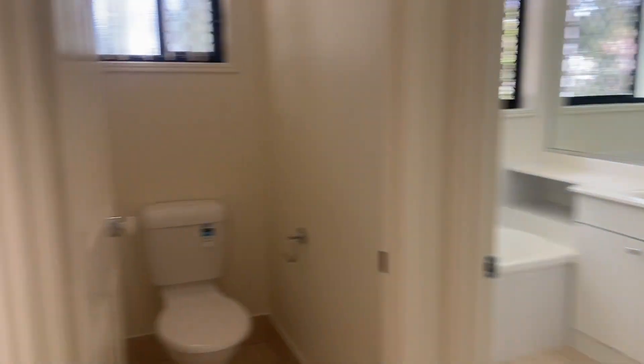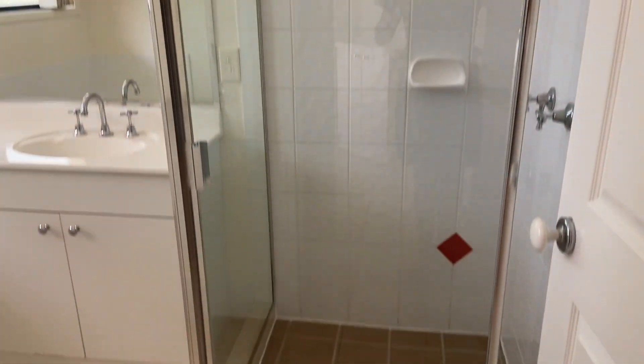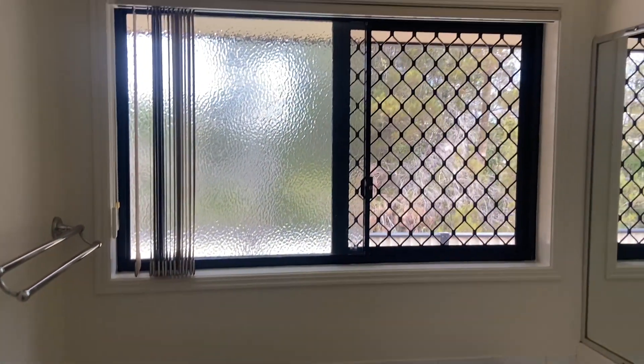Turning left off here, we have the laundry with access to outside. Separate toilet. And bathroom, with a nice green private look-out there too.